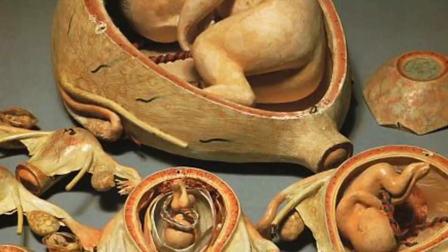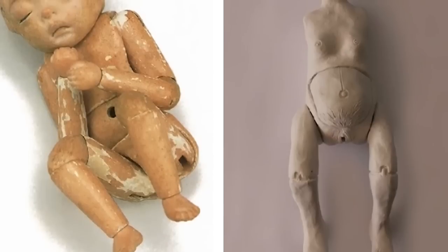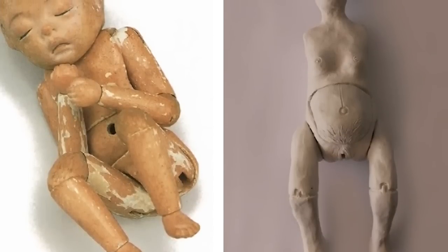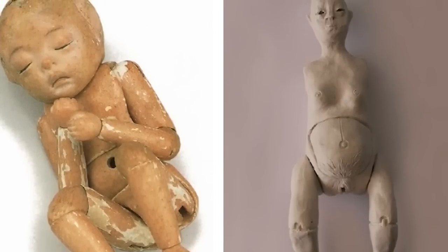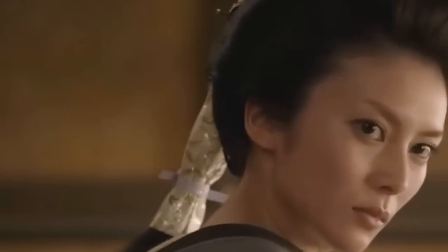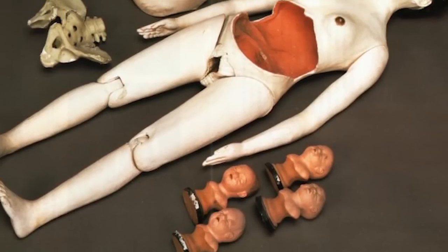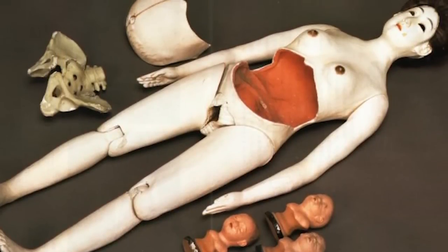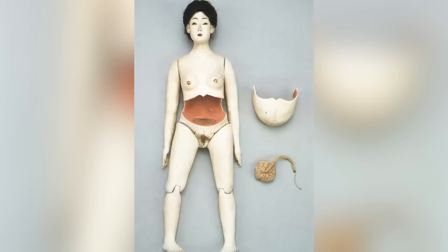The quality of the pieces varies from doll to doll, but some are so detailed that they come with multiple fetuses designed to demonstrate every stage of the human gestation process. Quite what the people of Edo found so entertaining about the dolls is unknown, but their popularity led to the creation of some beautiful models. It wouldn't be inaccurate to describe them as works of art.